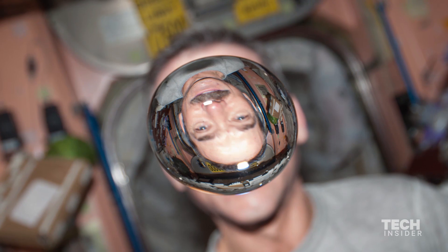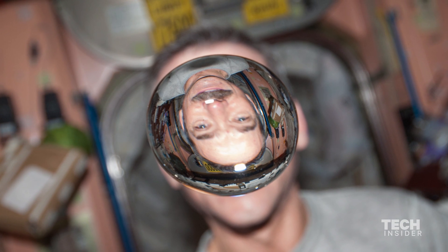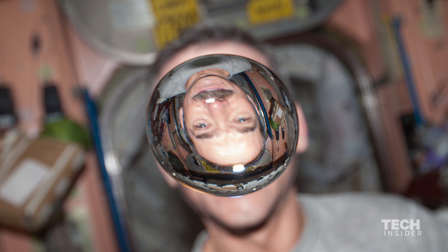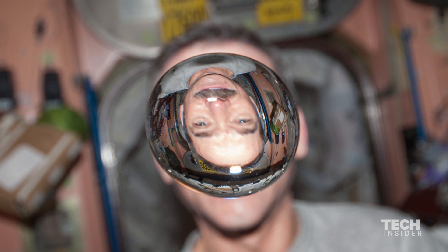In place of gravity, the toilet uses air flow. You sit on the toilet — it's got sort of a seat belt arrangement so you don't float away. For liquids, you pee into a tube with suction, just a funnel or an adapter, so that female astronauts have an adapter that fits up against their body. Then it goes into a sewage tank.